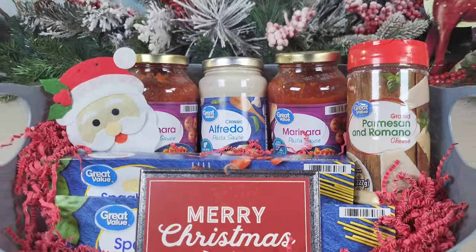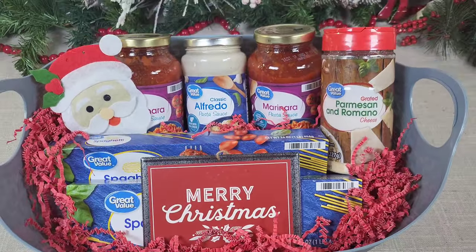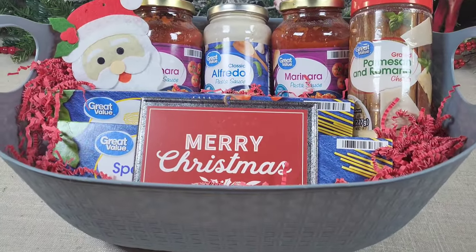I think this is just such a great idea, especially for a busy family member or friend. I think they would really appreciate dinner in a basket at this busy time of year. Let me know what you think about this idea.